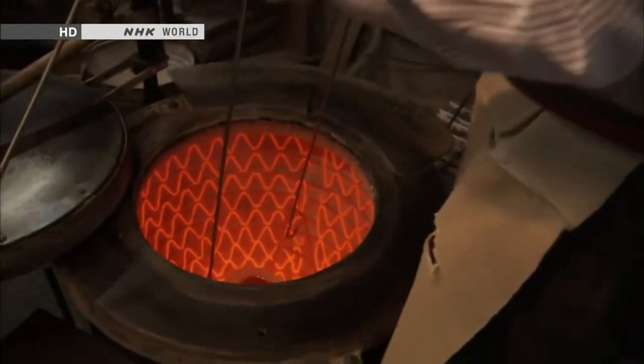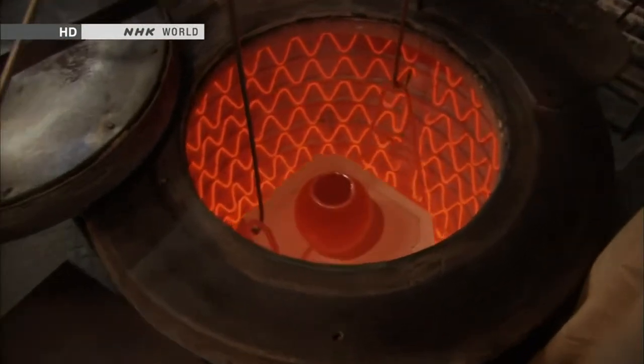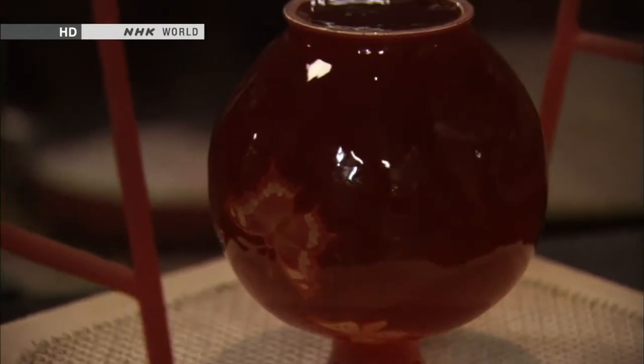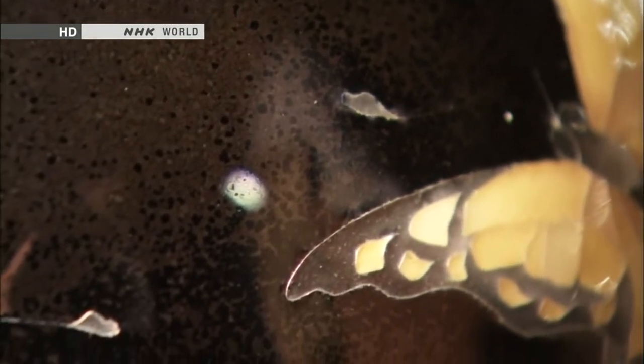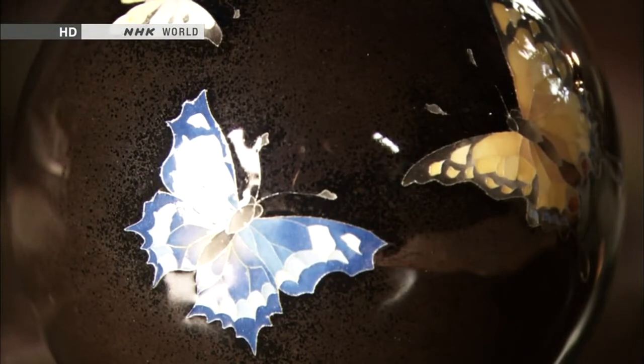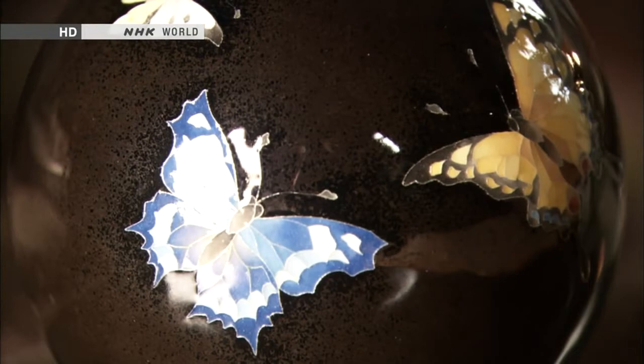The modern-day artisan removes the piece exactly five minutes later. The black hue has emerged murky and uneven — he says it's because he pulled the vase out a few seconds too soon. Unlike other colors, black enamel doesn't allow for any mistakes. Everything must go perfectly.